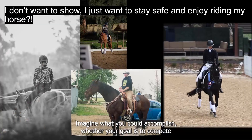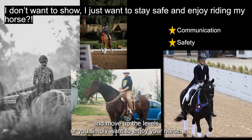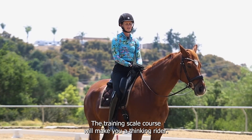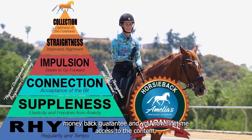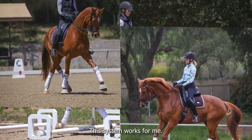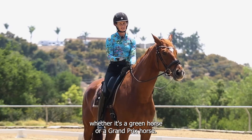Imagine what you could accomplish. Whether your goal is to compete and move up the levels or you simply want to enjoy your horse, this course is for you. The Training Scale course will make you a thinking rider. Plus, the course comes with a 30-day money-back guarantee and you have lifetime access to the content. This system works for me. I use it on every single horse I ride and train, whether it's a green horse or a Grand Prix horse.